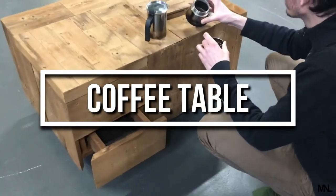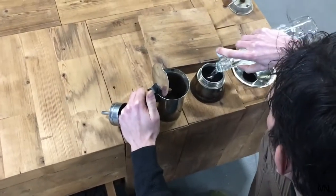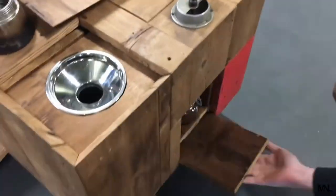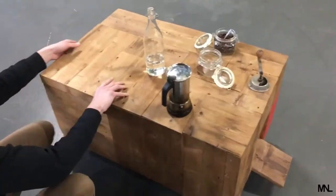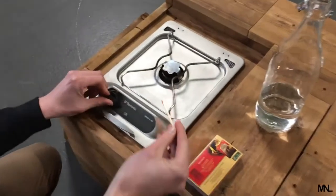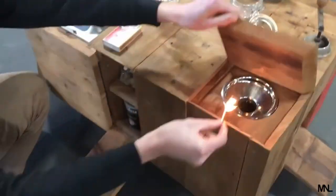This creative piece of furniture is full of surprises. Designed by Mark, who loves to create multifunctional furniture for various purposes, he has created this coffee table in a true literal sense. Every hidden compartment reveals essential elements to make and serve a finely brewed coffee.